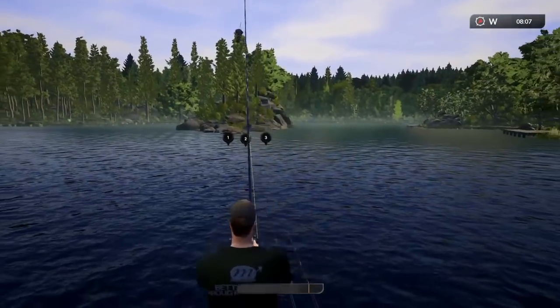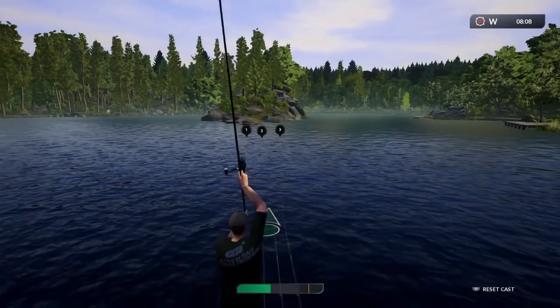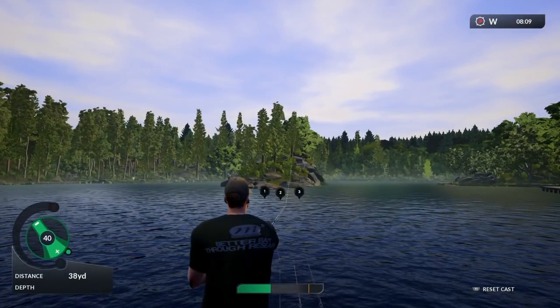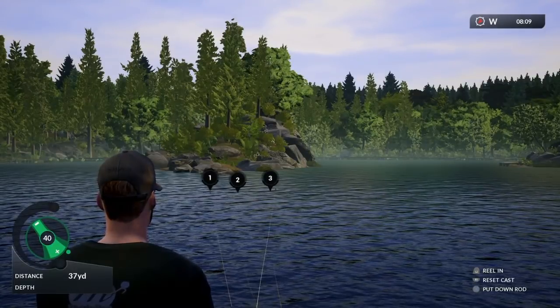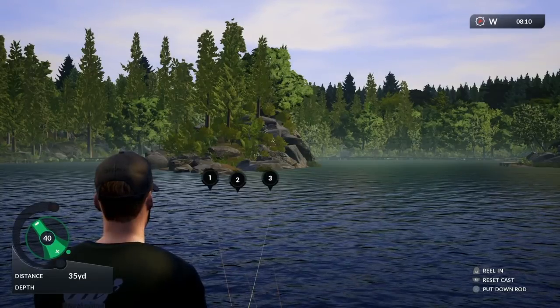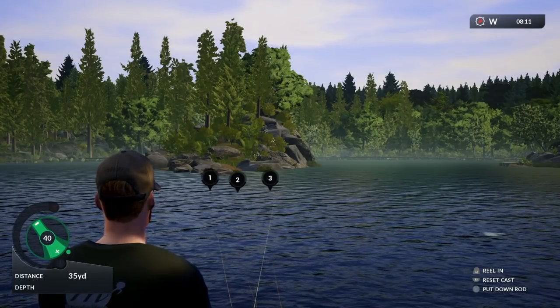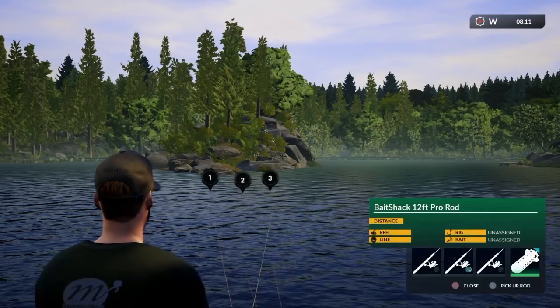Nice to have showing fish in the area. Again, we'll get this one out on rod three. There we go, awesome. We're getting some spod out to cloud the water up a bit and draw some of those smaller fish in — with a bit of luck, here we go, rod two!